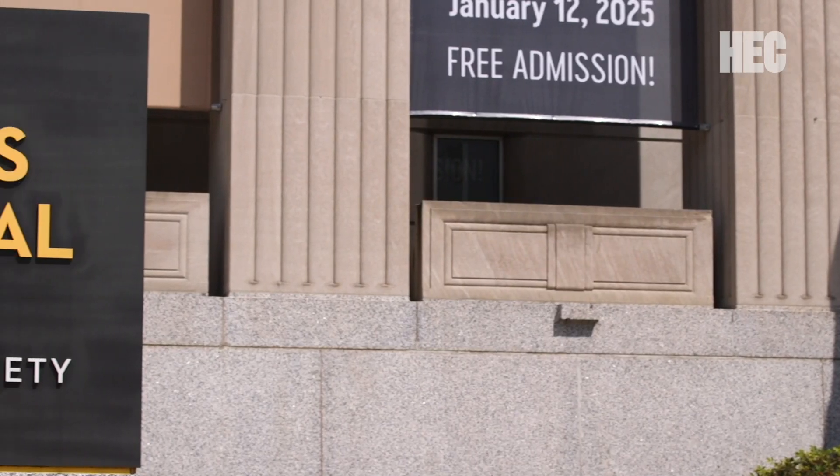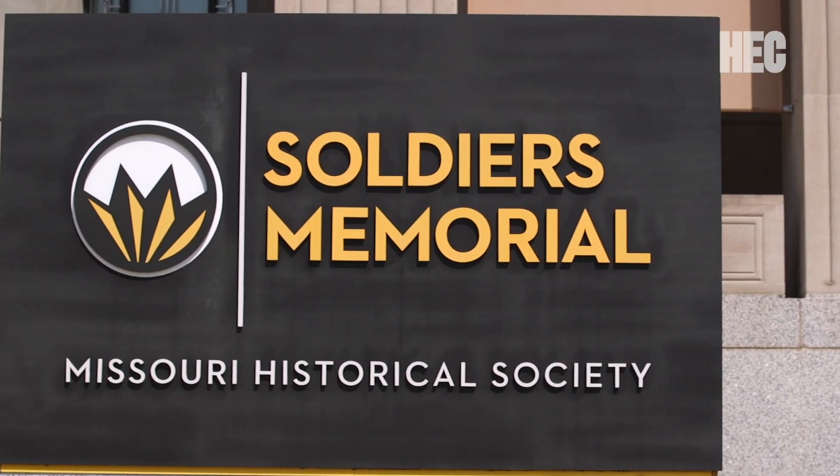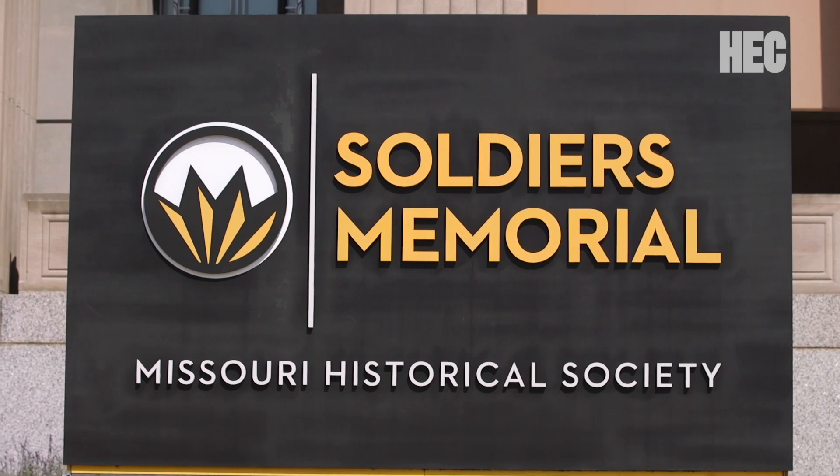Soldiers Memorial Military Museum is a state-of-the-art museum facility in downtown St. Louis that honors military service, veterans, and their families. Mark Sunlove, Director of Soldiers Memorial Military Museum, describes how it is also an architectural gem.